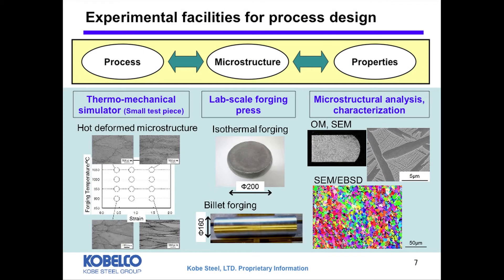I will briefly introduce some experimental facilities we use. First of all, a thermo-mechanical simulator is used. It provides plenty of fundamental data, including the relationship between process conditions and microstructure evolution. Next, we conduct lab-scale forging to investigate the mechanical properties. We can apply isothermal forging, which enables the material temperature to remain homogeneous. Finally, microstructure characterization using SEM and EBSD is fundamental.